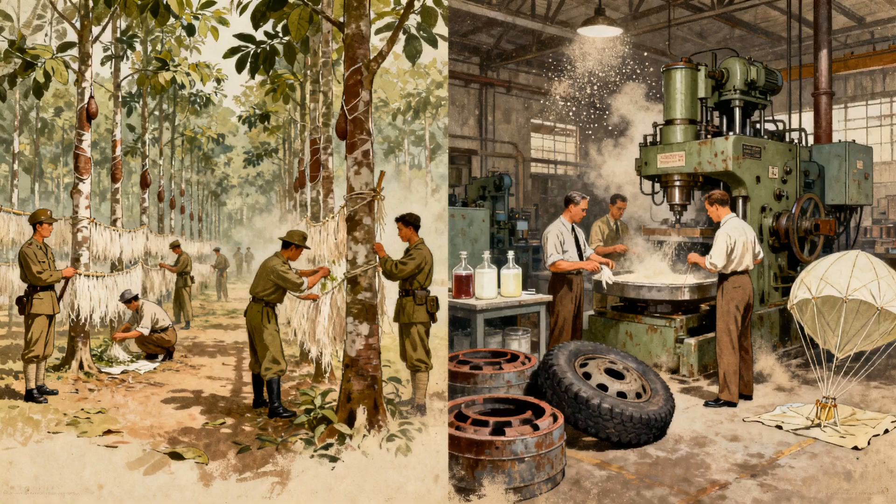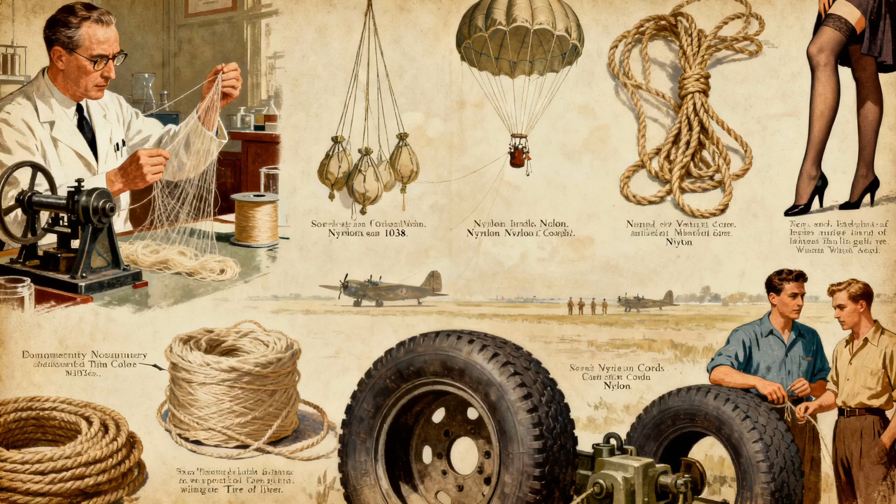But when Japan captured Southeast Asia, the Allies lost access to natural rubber and silk. Parachutes needed silk; tires needed rubber. America was in trouble. So companies like DuPont went into overdrive creating synthetic alternatives. Nylon was invented in 1938, but it really exploded during the war — for parachutes, ropes, and tyre cords. After the war, this miracle material that kept soldiers alive became stockings, then shirts, then everything.